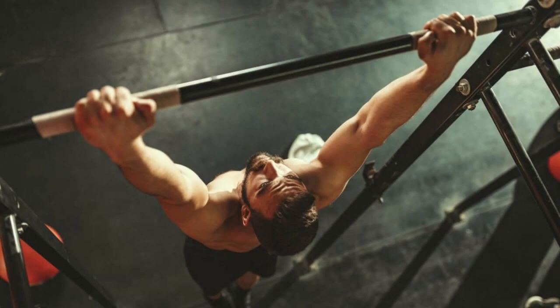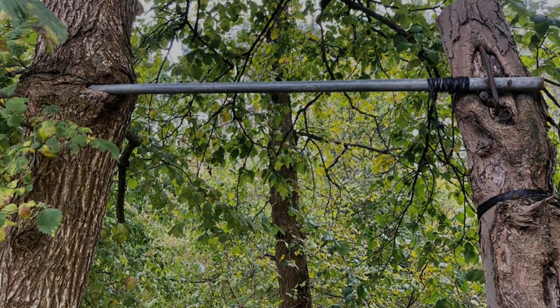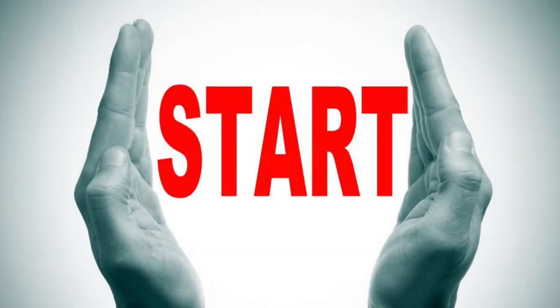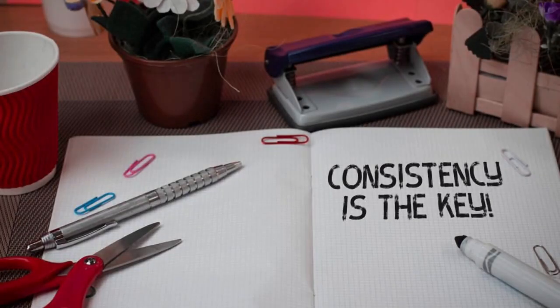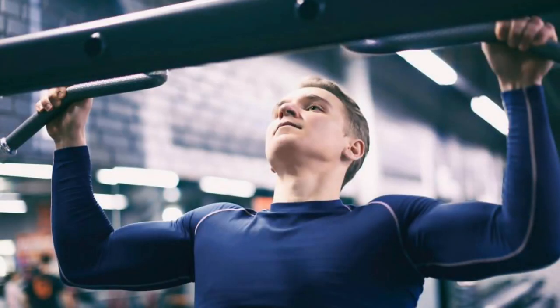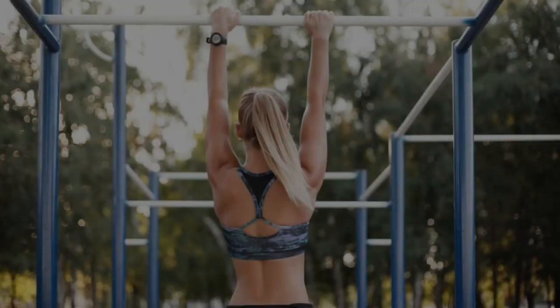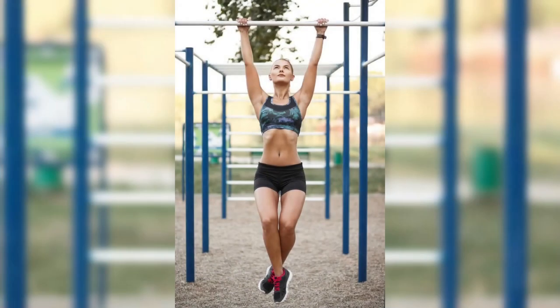Let's address some common excuses. Don't have a pull-up bar? No problem — most gyms are equipped with one, but if you prefer home workouts, invest in a doorframe pull-up bar or find a sturdy tree branch at your local park. Think it's too hard? Rome wasn't built in a day, and neither is your strength — start with what you can handle and gradually increase the challenge. Not strong enough? Pull-ups are the perfect way to build strength; use assistance bands and watch your progress skyrocket. It's time to make pull-ups your new best friend and start incorporating them into your routine to witness incredible changes in your strength and physique.